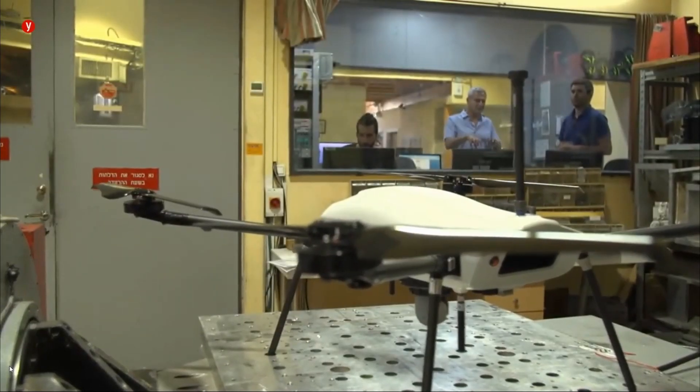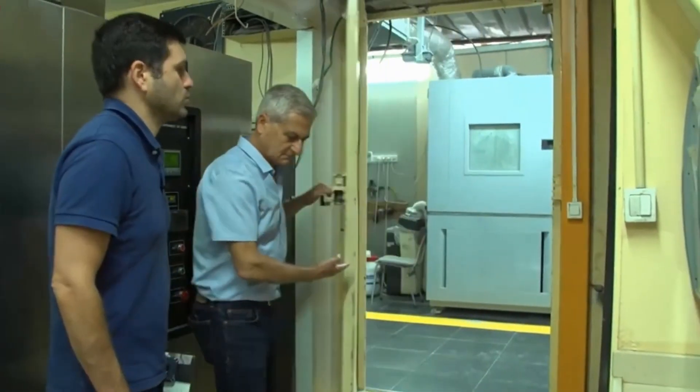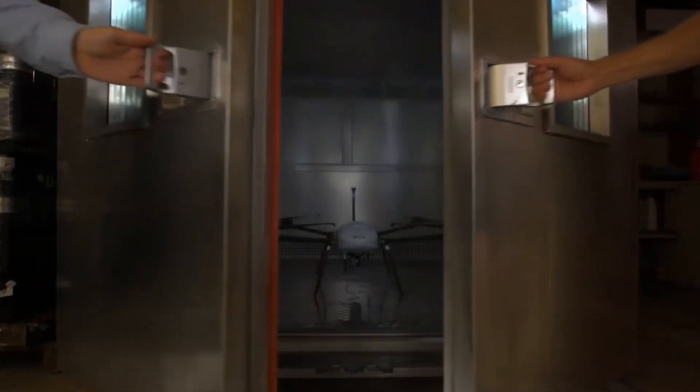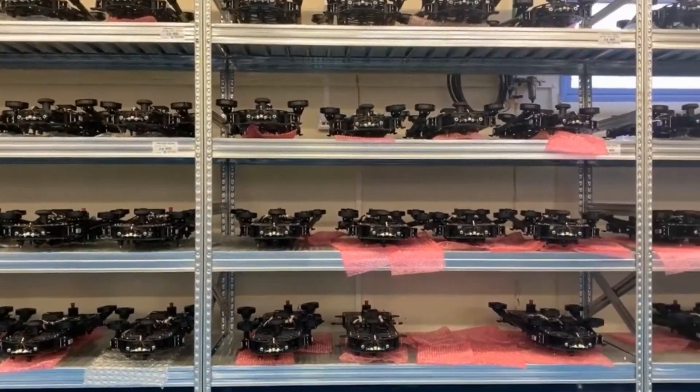The Thor passed the certification of the Israeli Carmel Laboratory for combat experiments. The Carmel facility is one of the few laboratories in the world that accredits various weapons according to U.S. military standards.